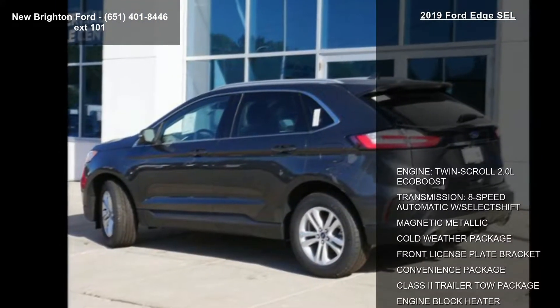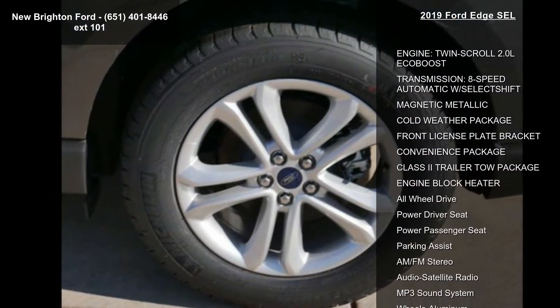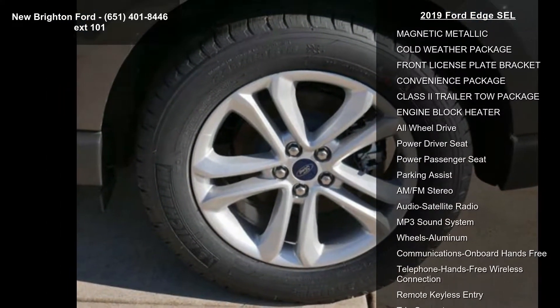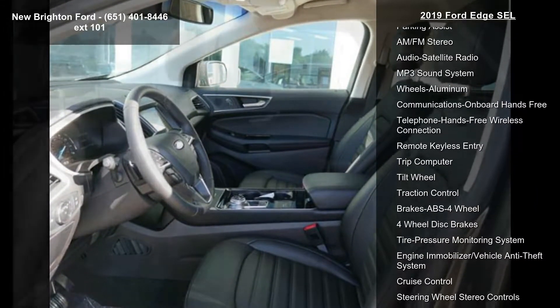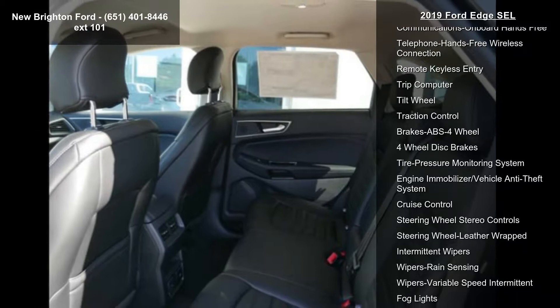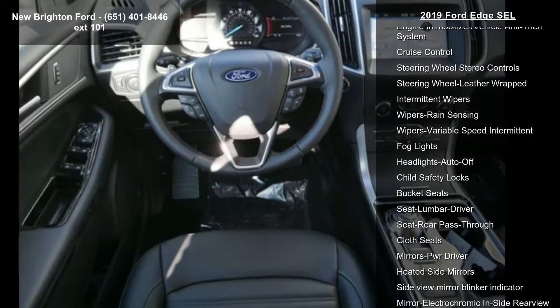Enjoy these notable features: engine twin scroll 2.0L EcoBoost, transmission 8-speed automatic with select shift, magnetic metallic, cold weather package, front license plate bracket, convenience package, class 2 trailer tow package, engine block heater, and all wheel drive.